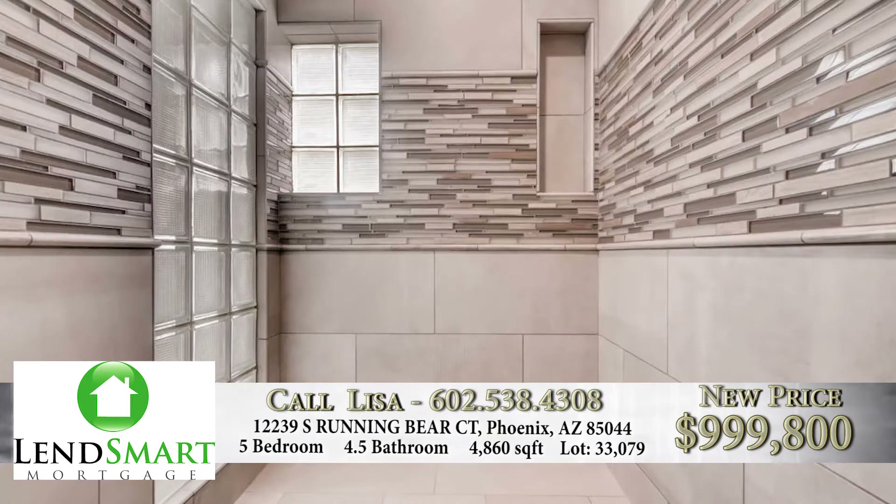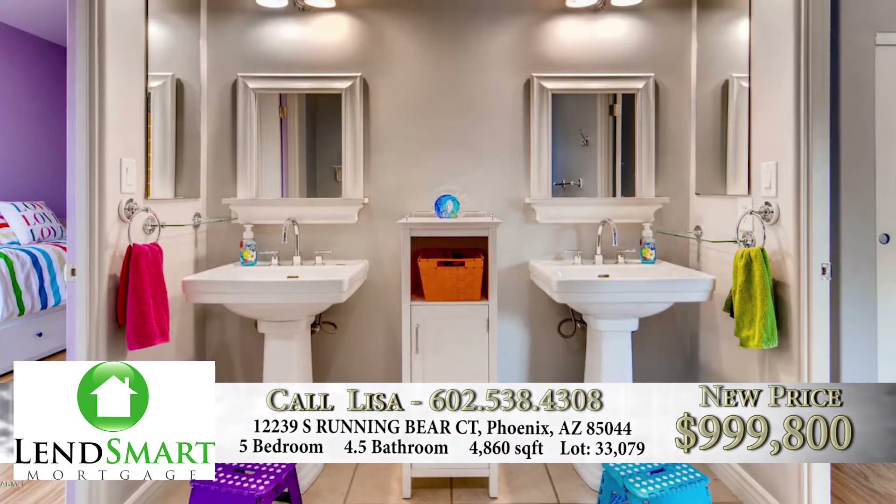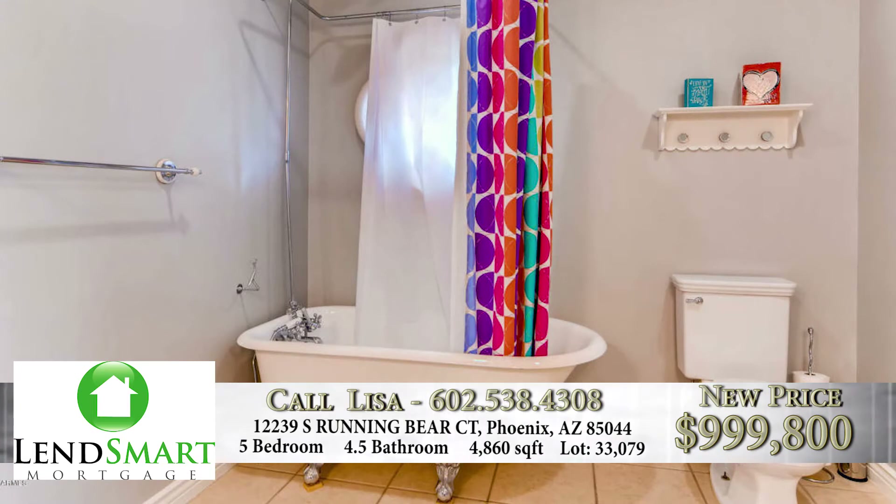The master bedroom is one of the first places people look at when marketing a home. On this main level, there are three other bedrooms, and two of them have en-suite bathrooms. The kids' bedroom has a Jack and Jill bath — just darling with a clawfoot tub. It's just incredible.